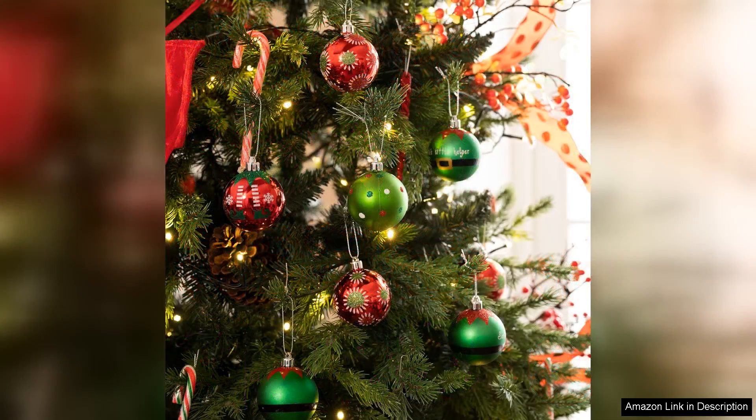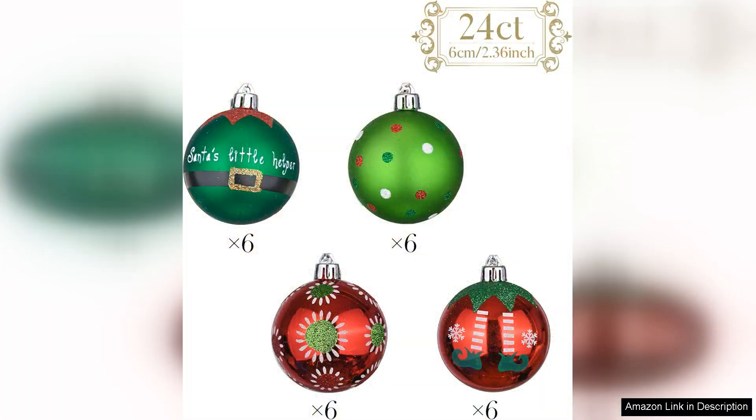The vibrant colours of the ornaments bring a cheerful and lively atmosphere to any Christmas tree. The rich red and green hues, complemented by the crisp white, create a classic holiday palette that captures the essence of the season. Each ornament is thoughtfully designed with a mix of shiny and matte finishes that add depth and interest to your tree.